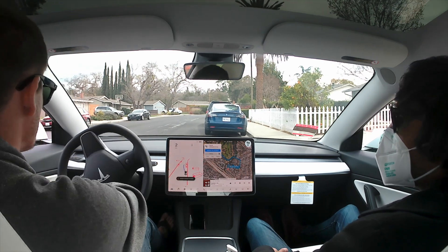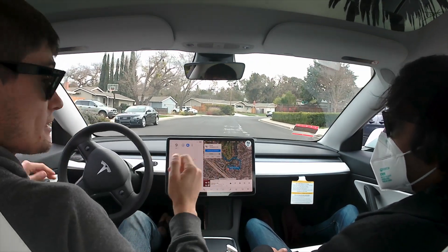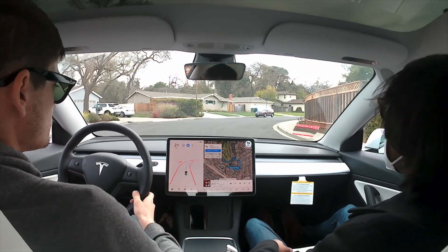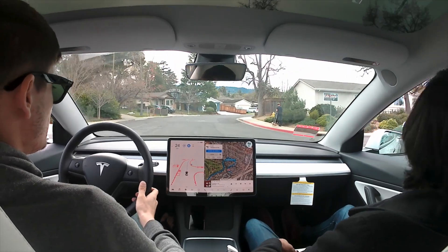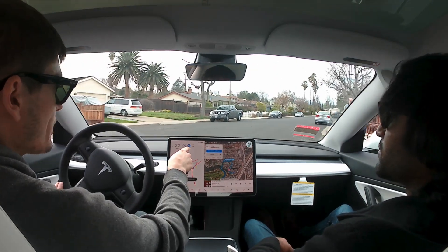So I guess we have to pull out first. Now my hands will be on the wheel the whole time, not just because it is a beta and I do need to be alert, but I'm not actually doing the physical turning or anything like that, as you can see indicated by this blue icon right here.